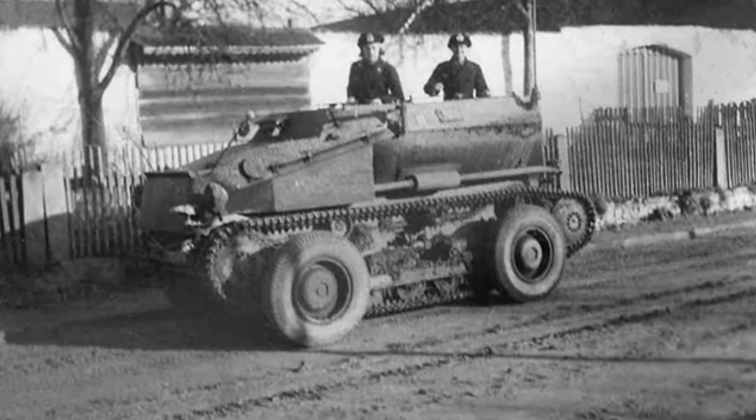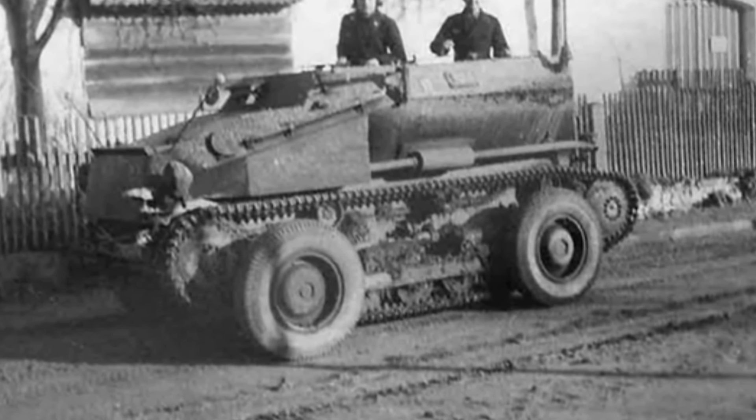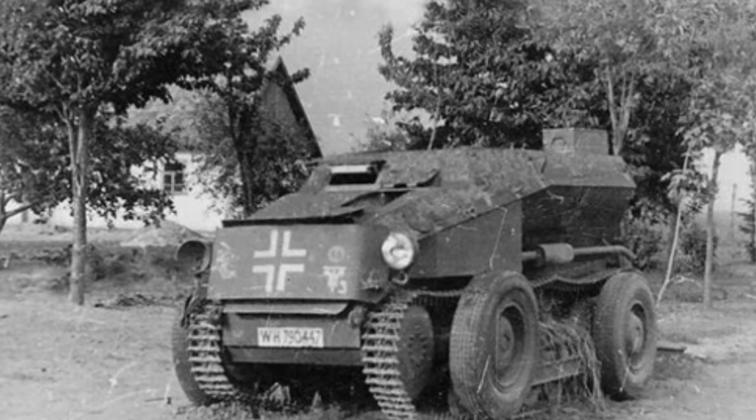To achieve cross-country mobility and high-speed road mobility, the armored vehicle used a dual-use wheeled and track structure. The prototype vehicle passed testing in 1937 and received an order from the military.